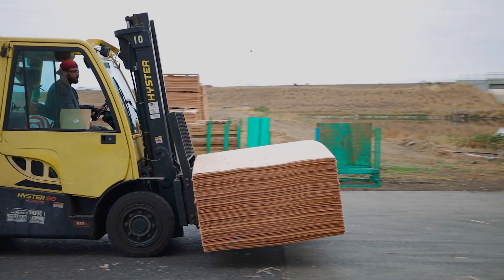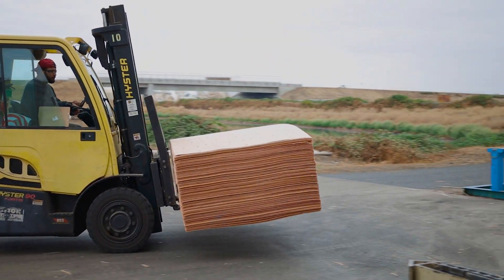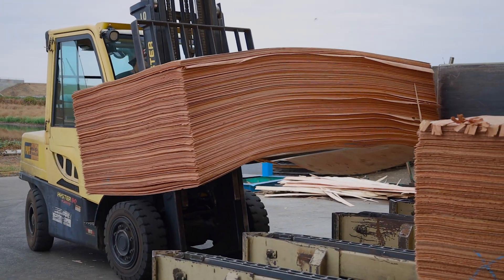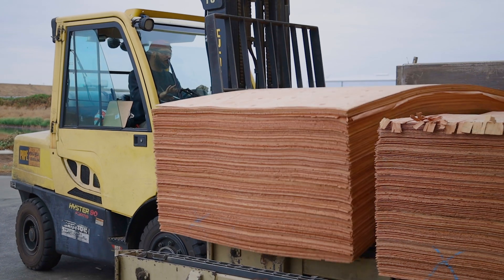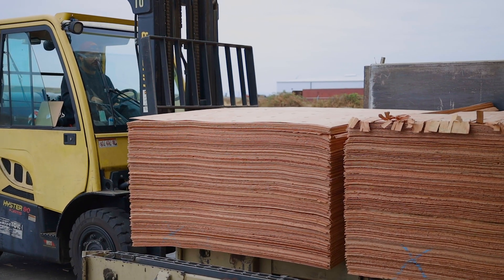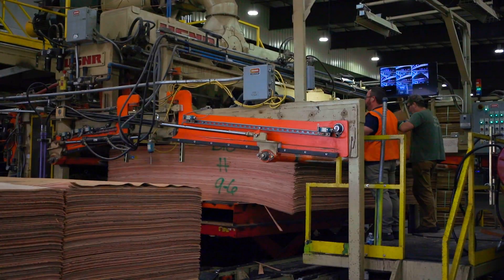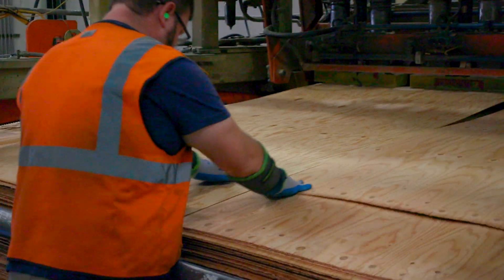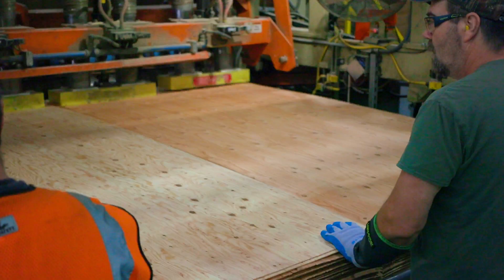Once the veneer is needed for production, it is brought to our in-feed chains and headed for the dryer. Our dryer feeder feeds the veneer onto one of six vertically stacked lines that run through the entire dryer.